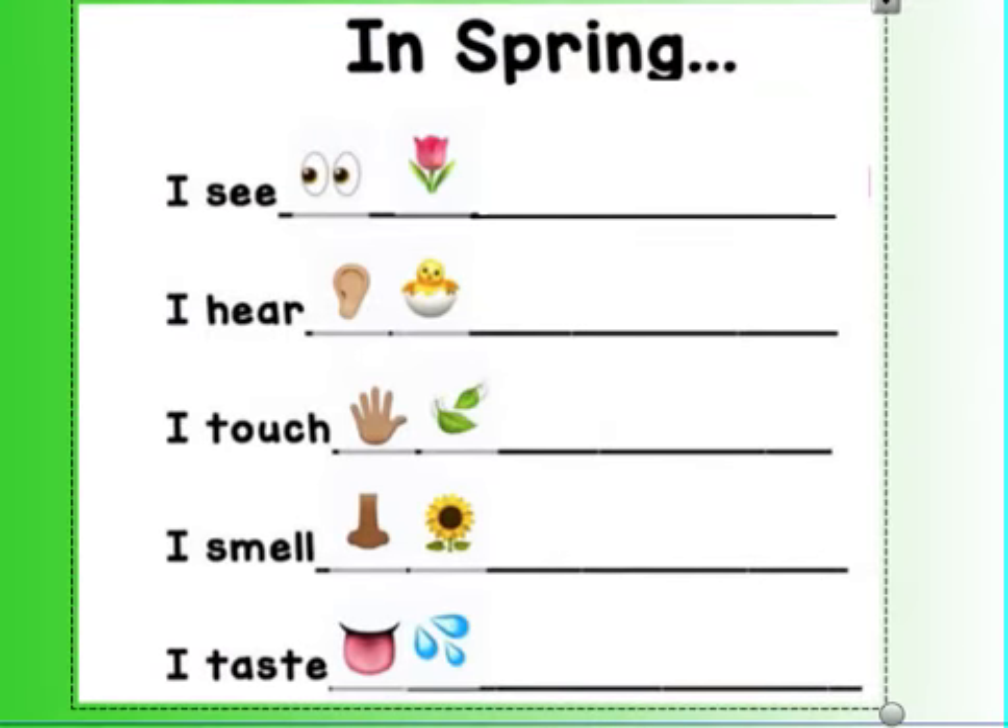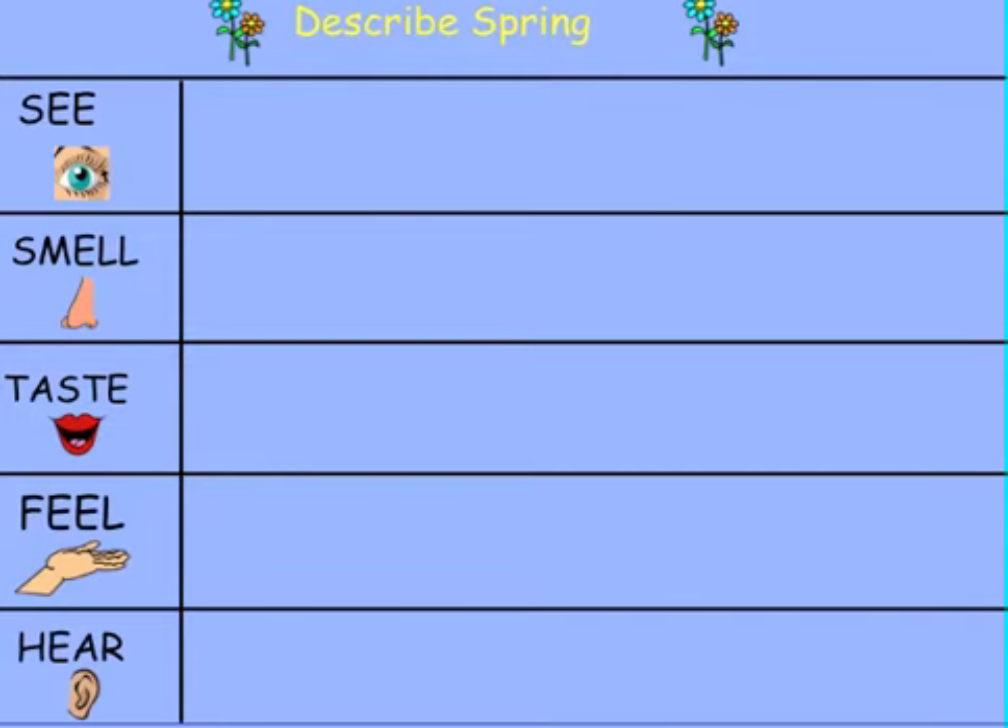After you watch the video to get an idea of our senses and how they work, we're asking that you go outside, take some time, and fill in this chart as best you can. What are some things you see outside? What are some things you can smell? It could be flowers, fresh cut grass, or a car driving by and you smell the smoke from it.